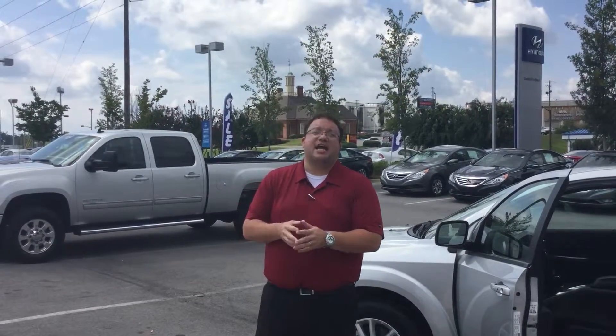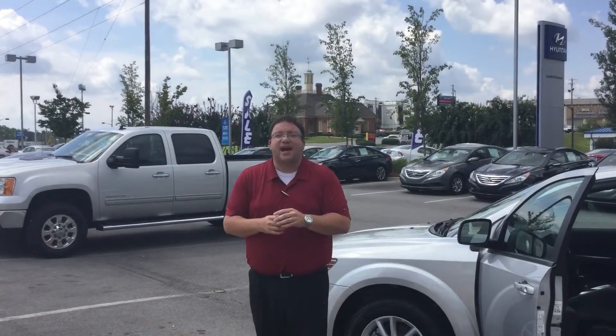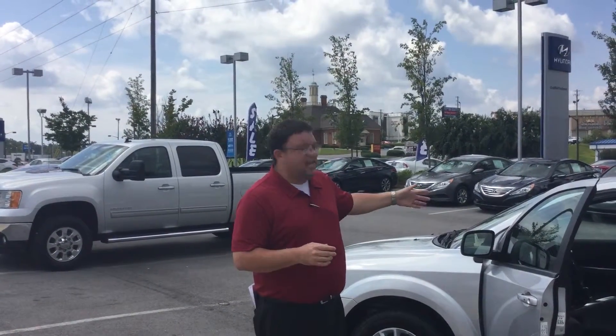Hey Anthony, Brandon Crawley here at Tamron Hyundai. Thank you so much for your interest in this good-looking 2014 Dodge Journey. As you see, I've got the exact vehicle that you inquired about online sitting right here behind me.